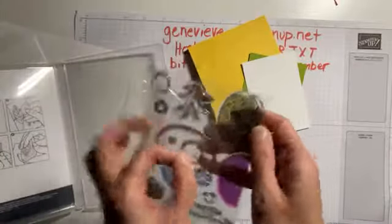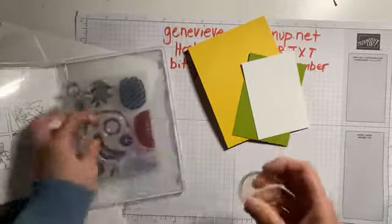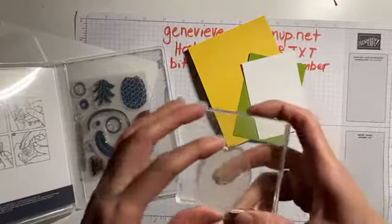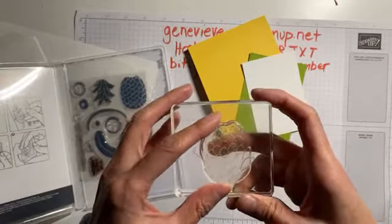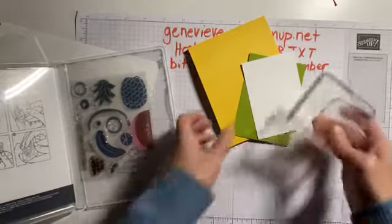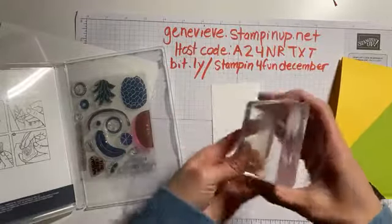I'm going to use the Cute Fruit stamp set. What I want you to notice is that it is a solid image stamp, as opposed to an outline image stamp. A solid image stamp means the ink fills in the whole image with color, whereas an outline image stamp would be just the outline of, say, a flower that you'd have to color in yourself. If you're getting started with stamping, solid image stamps are great to start with. I don't know about you, but I am looking to stamp happy things right now - bright colors, happy things. We need lots of happy colors because there's a lot of unhappy things going on in the world.